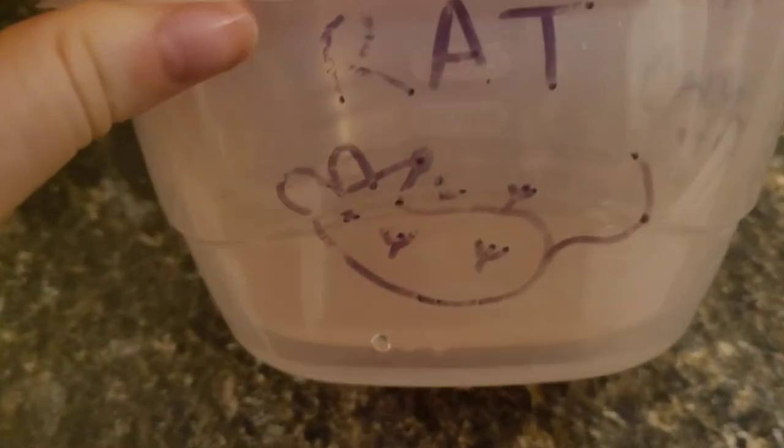I have two Tupperware containers here that are old and I actually wrote 'rat' on them and drew a little picture, because I don't want anybody confusing these with the Tupperware containers we use for leftovers. These are designated for this purpose only — even though we wash them every week, I just don't want actual human food in here. You don't have to thaw your rodents with hot water; you can take them out earlier during the day and thaw them at room temperature, or even use heat lamps. I would never microwave them because they'll explode.